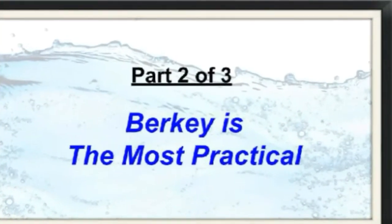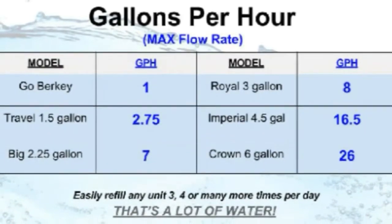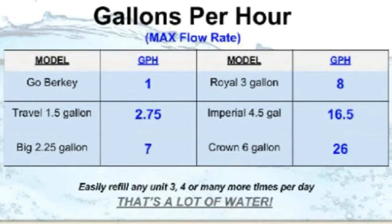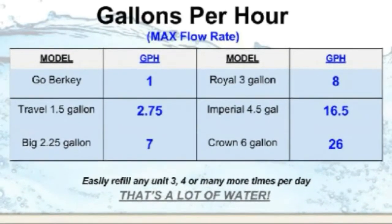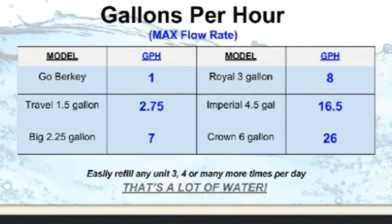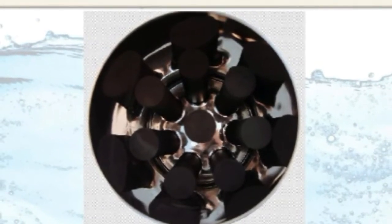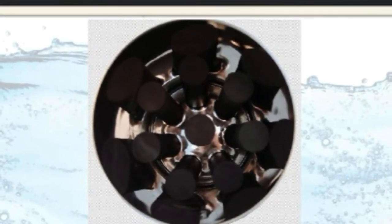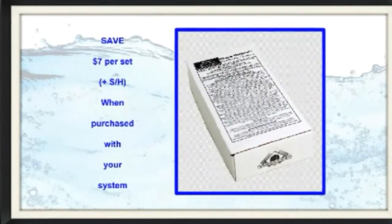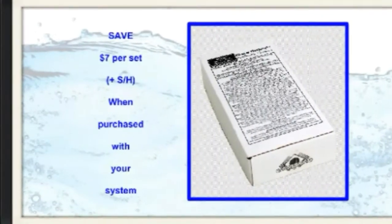Berkey just makes more sense to own from every angle. Not only is it the most powerful, but nothing filters as fast as the ultra-hardy stainless Berkey. A seemingly small system such as the Travel or Big could easily hydrate a large family if you just keep cycling water through it. For faster flow, Big or Royal models can be expanded to four main elements, the Imperial to six, and the Crown to eight. Here's a buying tip: when expanding these systems, you save seven dollars a set plus any shipping on the additional Black Berkey elements when you purchase them with your system.